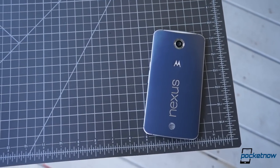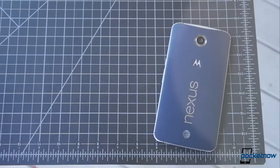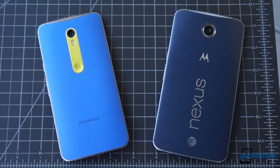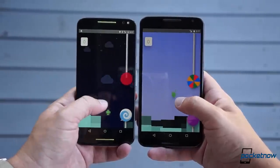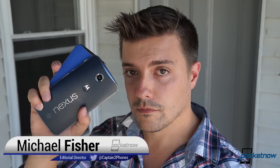One of them is an oversized Android smartphone with a Motorola logo and a pretty competitive price point. Both of the phones I'm talking about, they are both that. So which one is right for you? It's a tough question, but we're used to those. I'm Michael Fisher with Pocketnow, and this is Moto X Pure Edition versus Nexus 6.